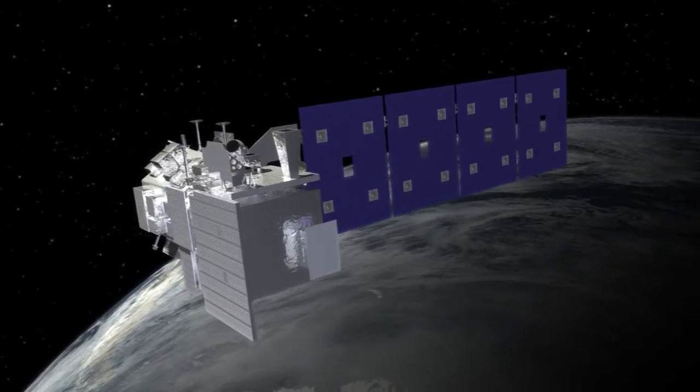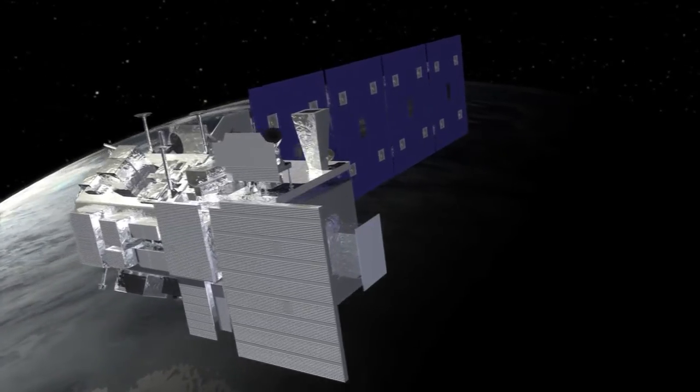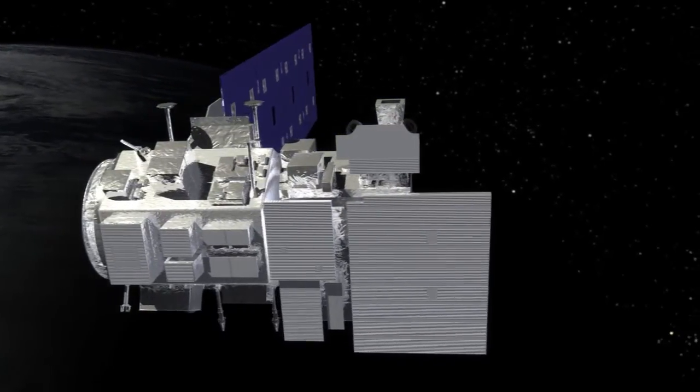Zooming along at over 7,000 meters per second, 24 hours a day, 365 days a year, ICESAT-2 can get a remarkable perspective of Earth's cryosphere, and these worldwide measurements will have a lot of real-world applications.